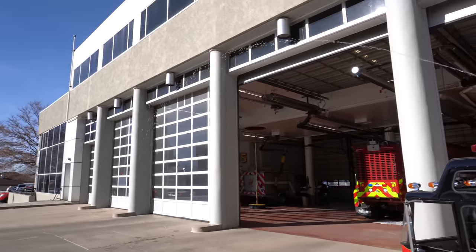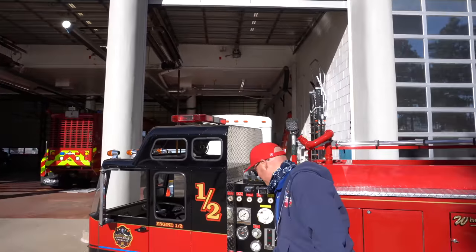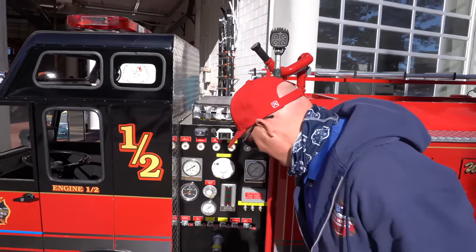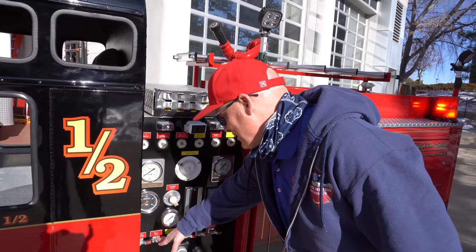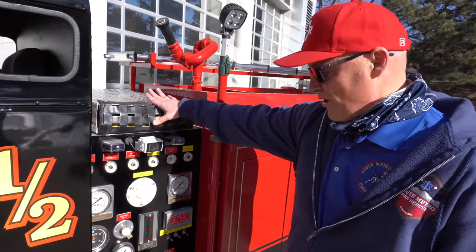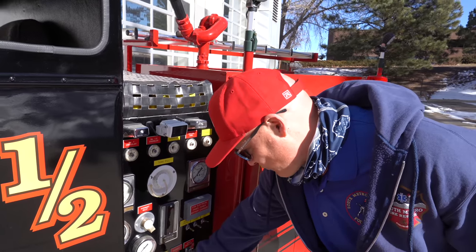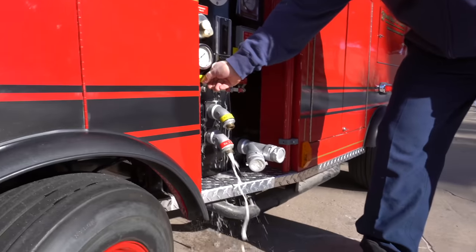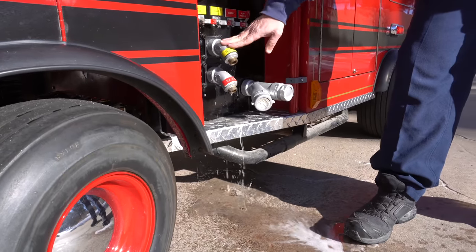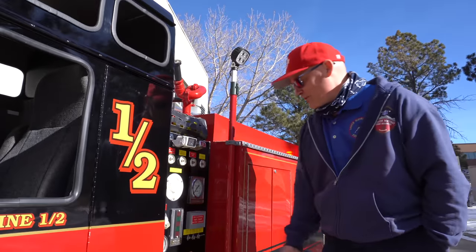It's got a deck gun — an inch and a half — and it is completely functional. Discharge one actually controls the crosslay. We can show you discharge two here as well. The piping systems on this truck are completely operational — they do work, every bit of it.